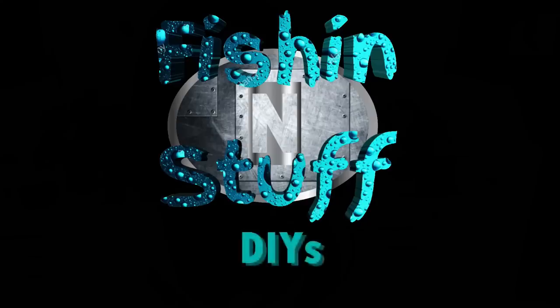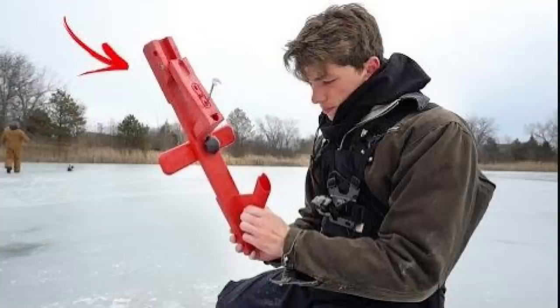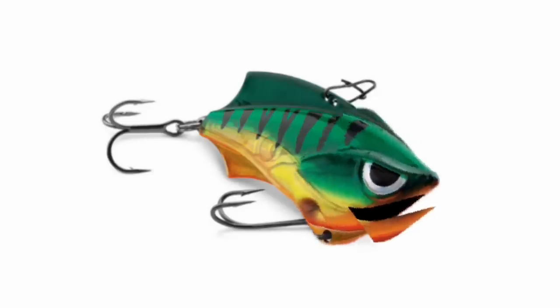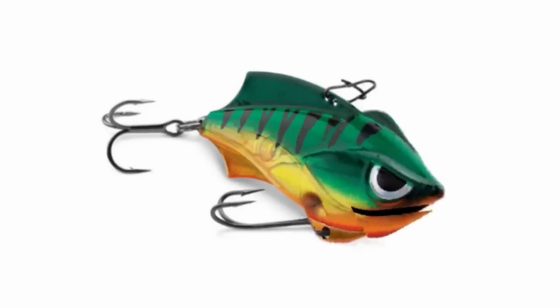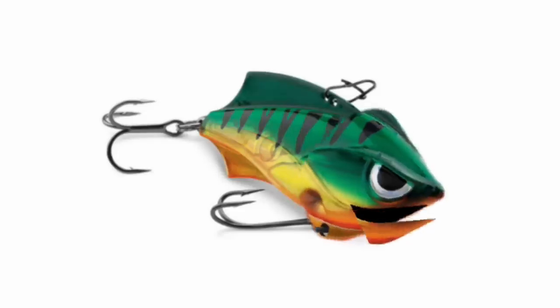Hey guys! Fishing and stuff! Today we're talking about the craziest fishing inventions that actually work. As long as people continue to fish, there's gonna be somebody out there that's inventing things for fish. Hey, what was the most remarkable invention ever made? The dry erase board. Get it? Remarkable? Anyway, let's get on with these fishing inventions. Crazy Fishing Invention number one.